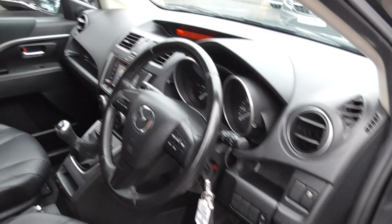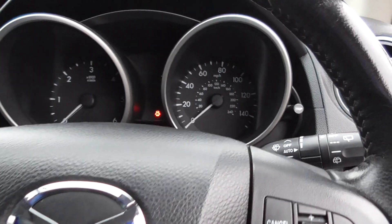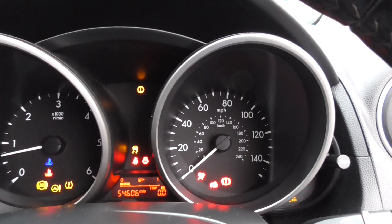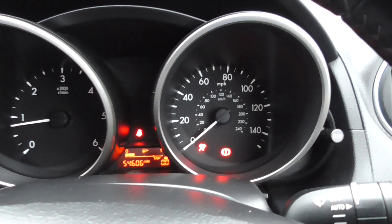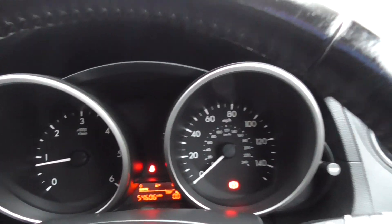There's a touch of wear on it but nothing that wouldn't be expected on a similar 2014 car. We've got the two keys, service history, and bills and receipts. The odometer reads 54,606 miles — brilliant, very low mileage, and a very nice spec.